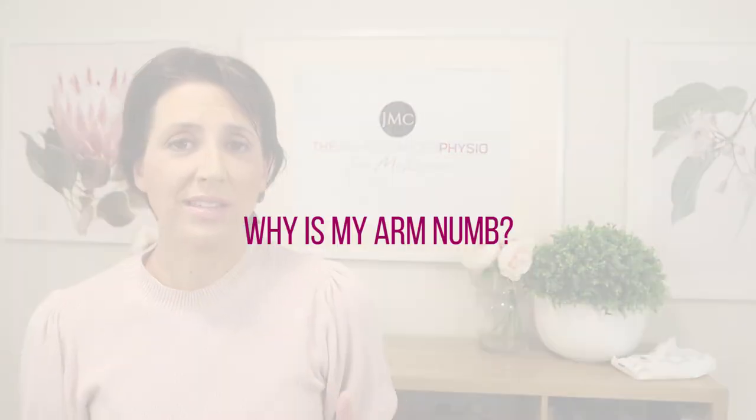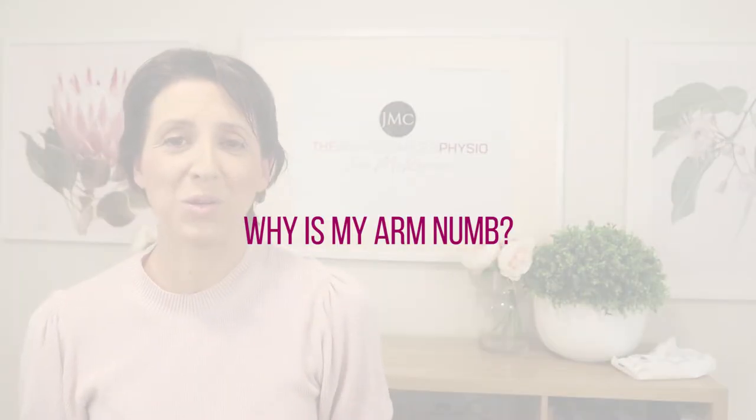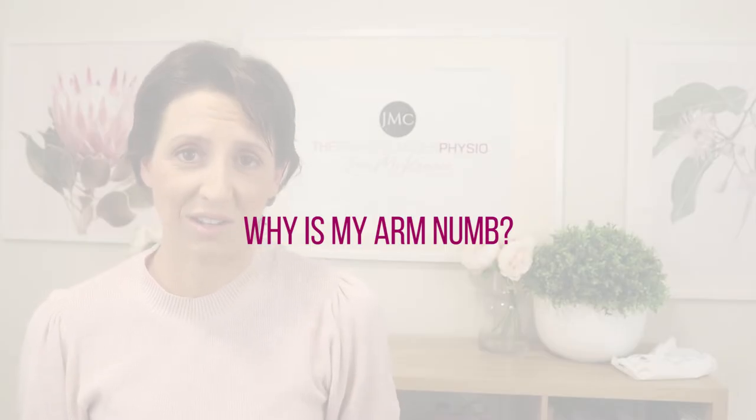The technical word for armpit is axilla, so if you see axilla written in any of your medical records, they're referring to your armpit. So this is the why as to why the numbness occurs.